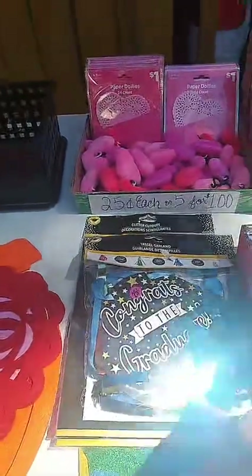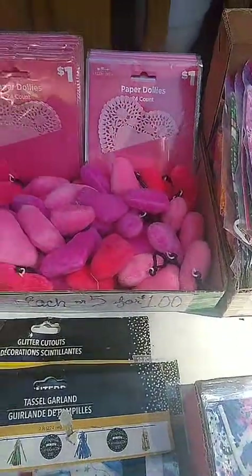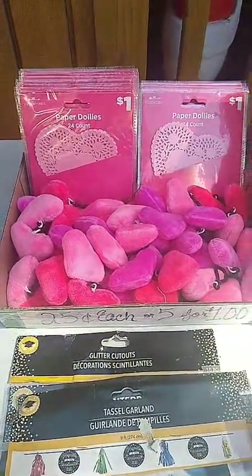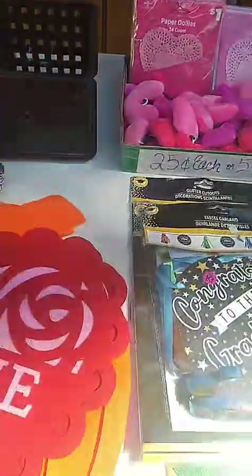These are 25 cents — little heart key chains and paper doilies, 25 cents each or five for a dollar. These are a dollar each: the Valentine's, the Halloween.